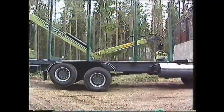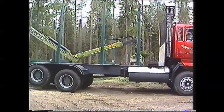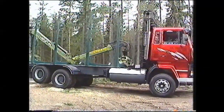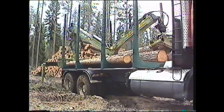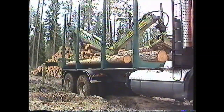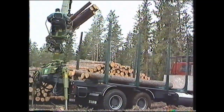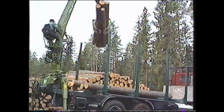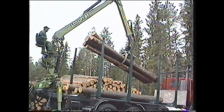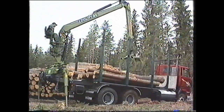Sisu Forest-mallistolle tunnusomainen ja tyypillinen rakenne on sen korkean profiilin runko. Puuautossa ei ole enää erillistä apurunkoa painoa lisäämässä, vaan pankot ovat suoraan kiinnittyneet auton runkoon. Puuauton runkorakenne joutuu tässä tyypillisessä kuormaustilanteessa hyvinkin koville. Sisun korkean profiilin rungolla on saavutettu erinomainen vääntöjäykkyys sekä tanakkarakenne, jonka tässäkin kuormaustilanteessa voi hyvin havaita.